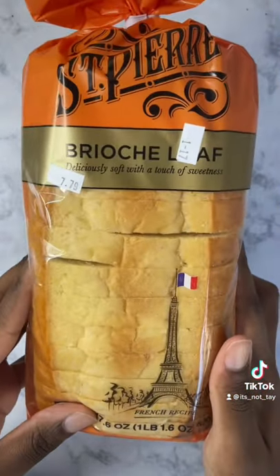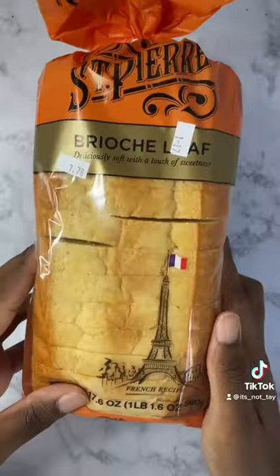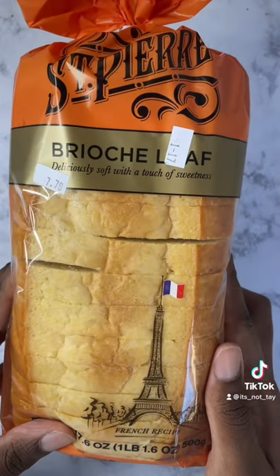Now before we get into it, this is the most important part: brioche bread. This is not regular French Toast — this is Dwayne's French Toast.